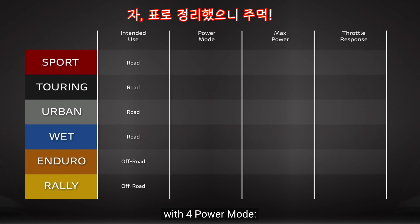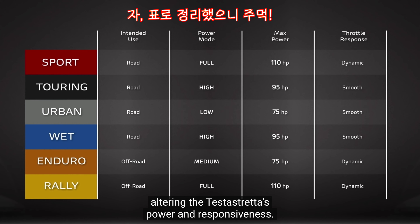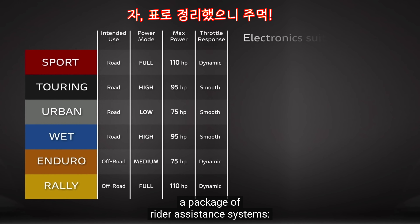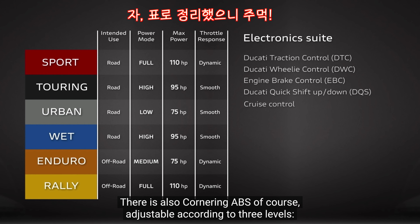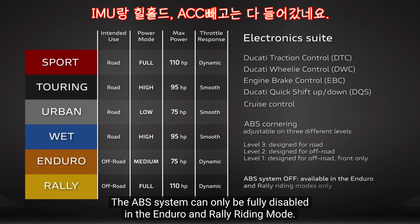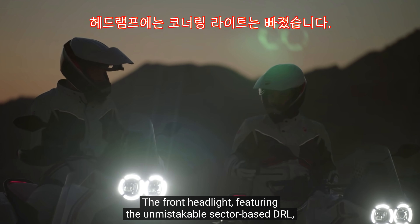Ciascun riding mode può agire sul carattere del motore attraverso quattro diversi power mode: Full, High, Medium e Low, che cambiano la potenza e la prontezza di risposta del Testastretta. La dotazione elettronica è completata dal pacchetto di sistemi di assistenza alla guida: traction control, wheelie control, engine brake control, quick shifter up and down e cruise control per rendere ancora più rilassata la guida nelle lunghe percorrenze. Non manca l'ABS cornering, settabile su tre livelli. È possibile escludere completamente il sistema ABS solo nei riding mode Enduro e Rally, un dettaglio dedicato ai fuoristradisti più esperti.